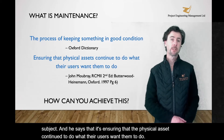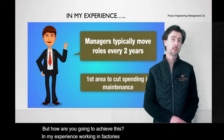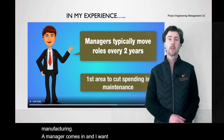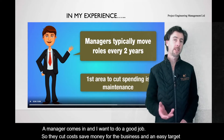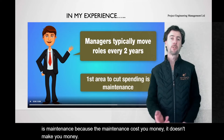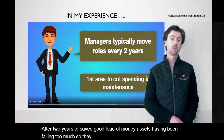But how are you going to achieve this? In my experience working in factories and refining or in manufacturing, a manager comes in and they want to do a good job. So they cut costs, save money for the business, and an easy target is maintenance, because maintenance costs you money — it doesn't make you money. After two years, they've saved a good load of money, assets haven't been failing too much, so they get promoted because they've done such a good job.